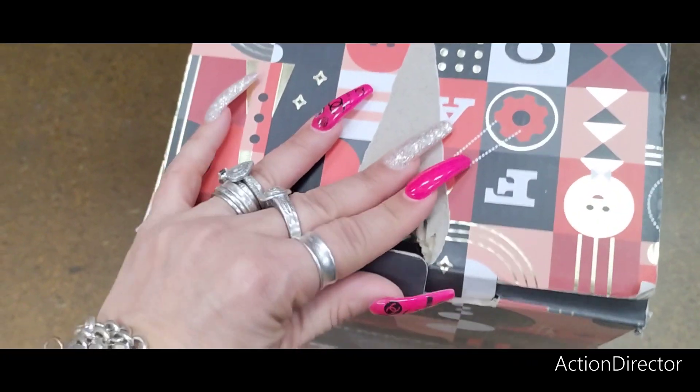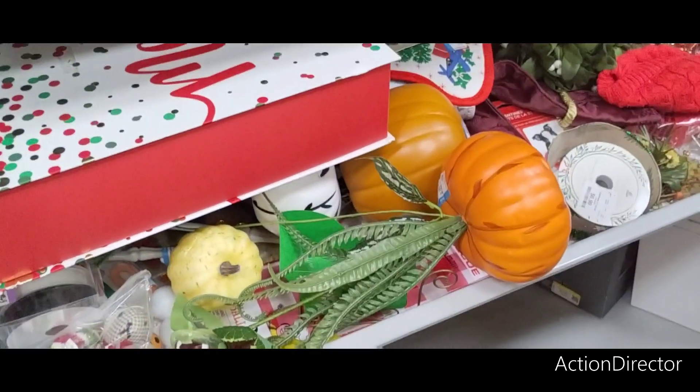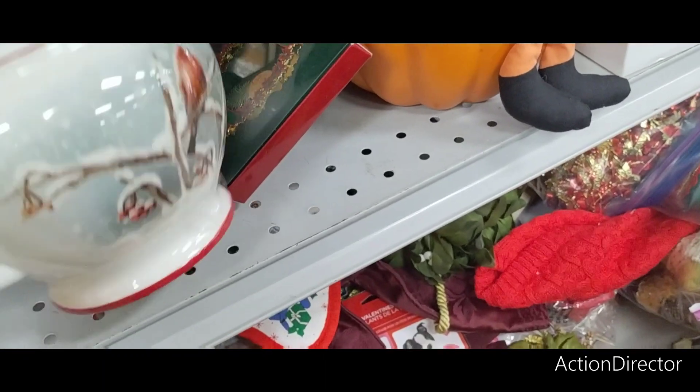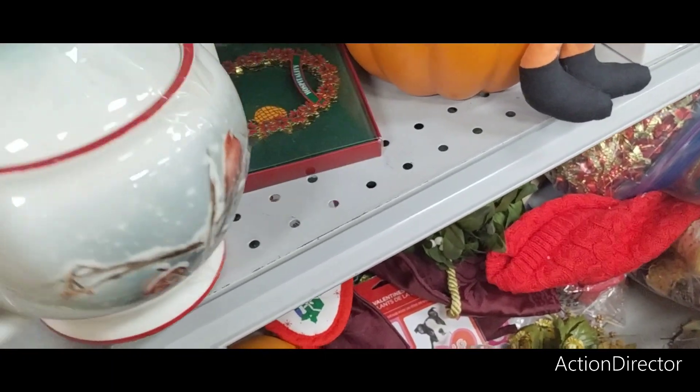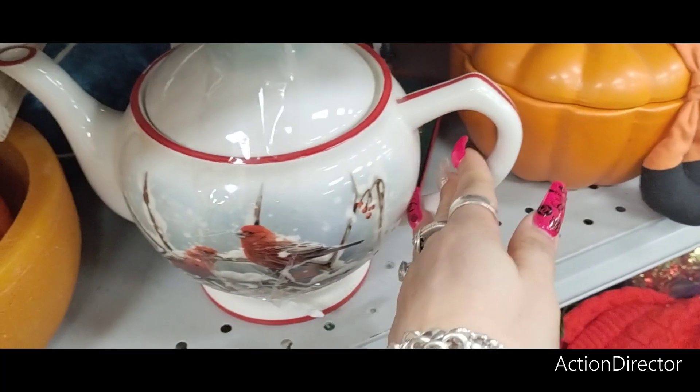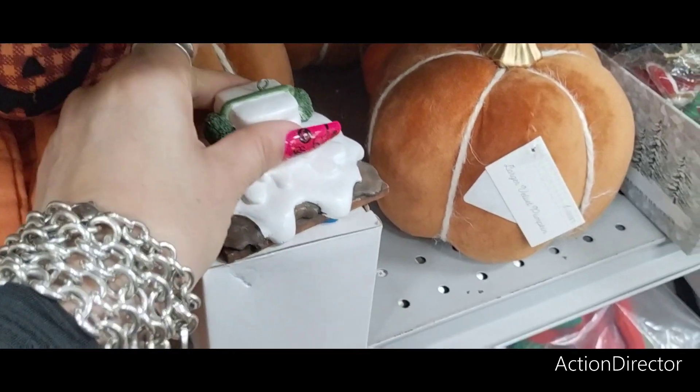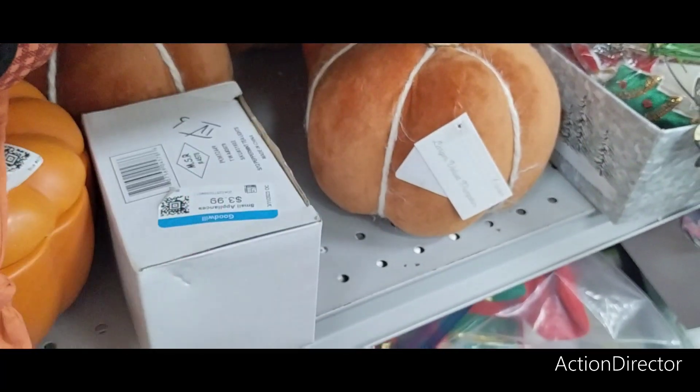There's a lot of good little gems here. Look at this teapot with the cardinal — $12.99. Good grief. This is cute — this is a little ornament. This is a s'more. $1.99.